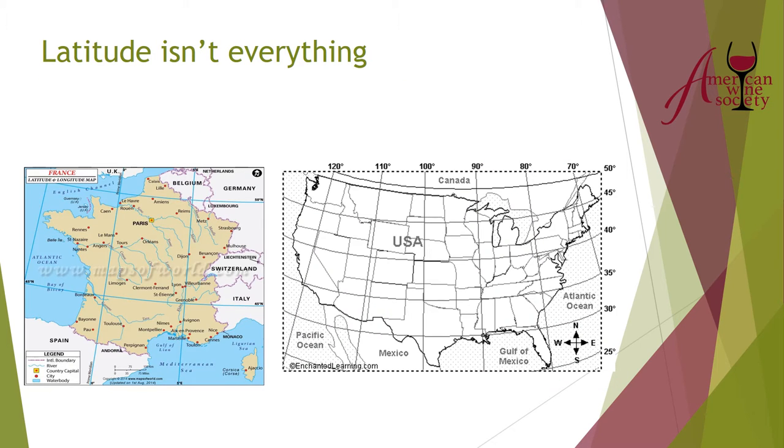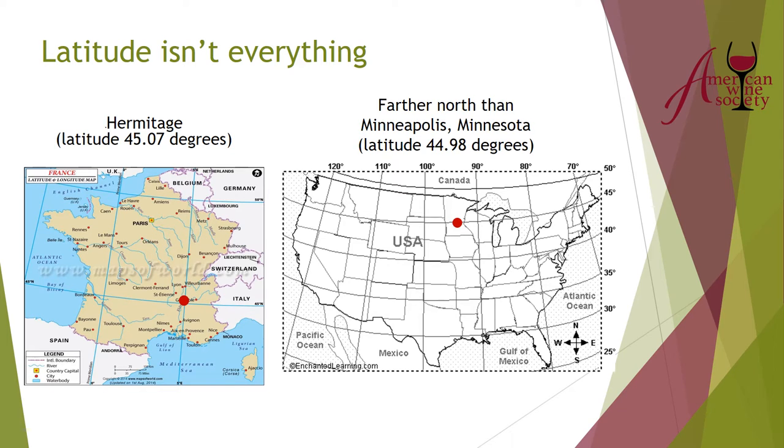To give you an idea of where the Rhone is located in terms of latitude, Hermitage sits at 45.07 degrees — just slightly further north than Minneapolis, Minnesota at 44.98. But because of the effects of the Atlantic and the Mediterranean and the terrain of the Rhone, we end up with a completely different growing region than we would have trying to plant grapes in Minneapolis.